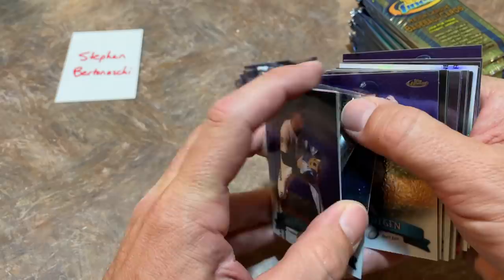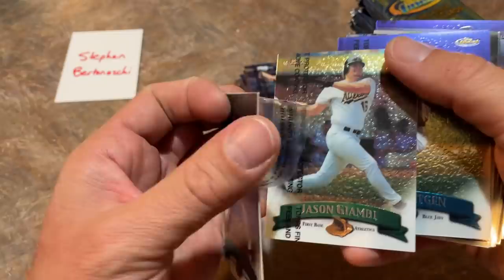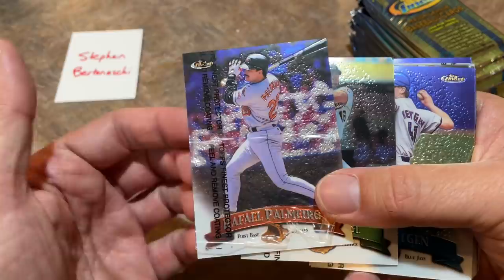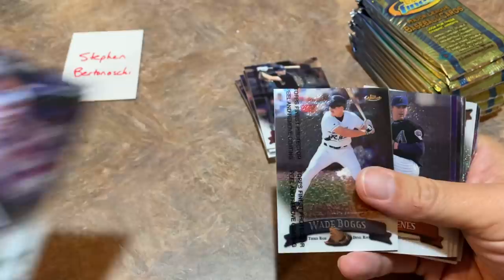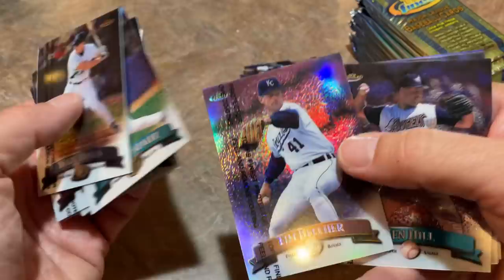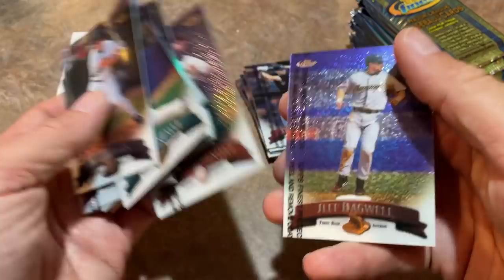The Rafael Palmeiro is supposed to be a no protector, but it's going to have some protection on it because it just stole Jason Giambi's protection. I don't know what's going on there — looks like it is protected, so that was just a weird factory defect the way that got put in there. There's Alex Gonzalez, Andy Benes. There's a Tim Belcher refractor — so we've got two refractors so far.